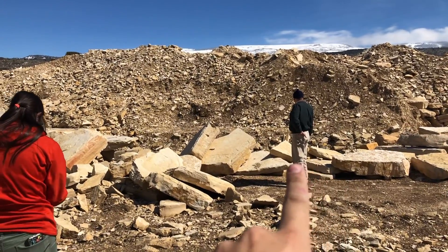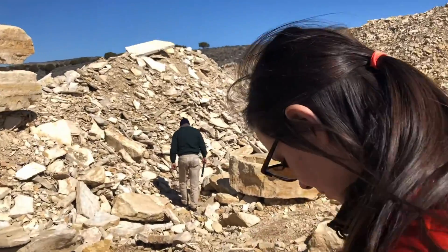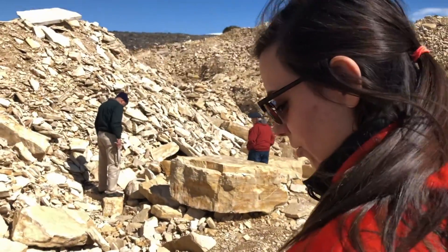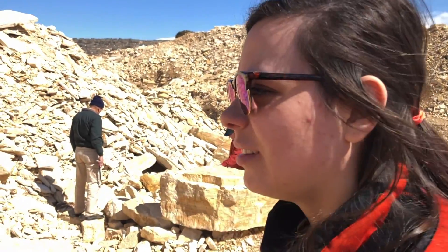Today's squad: we have the father, the fiancé, and the friend Dan, who's also a rock enthusiast. Are you excited? Are you gonna find a fish fossil? If I do, I want something super awesome like a burger or something — or like 50 likes on this video. Like a burger.